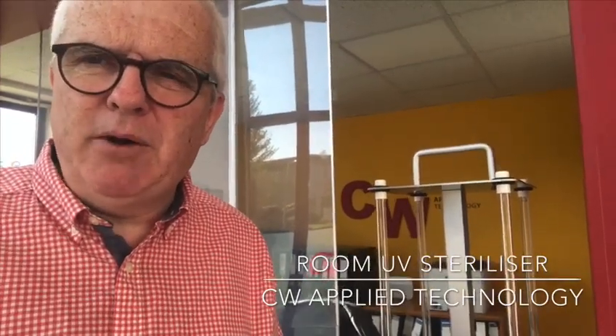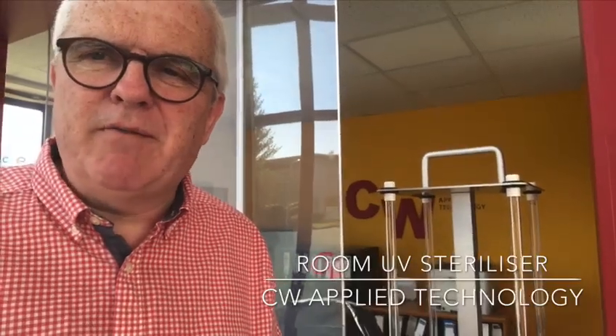We've collaborated with a US company, long established in the area of room sterilization, to produce this new product: a room ultraviolet sterilizer.